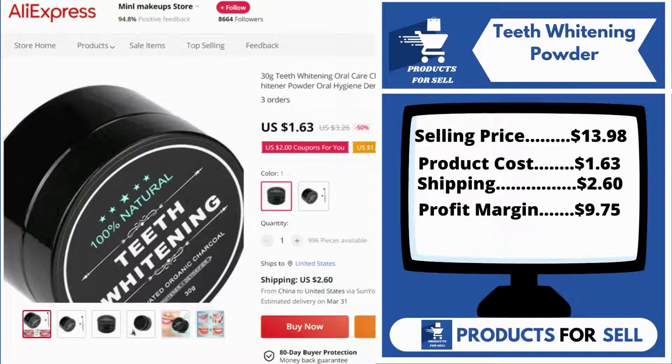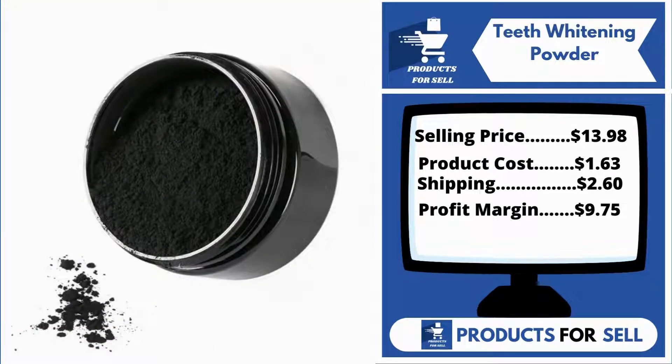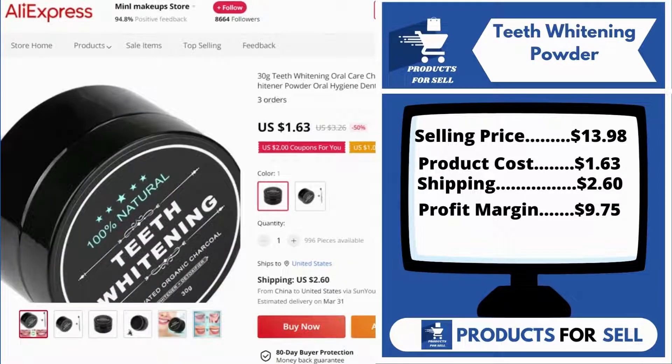Now the selling price for the Teeth Whitening Powder is just $13.98, whereas the product cost is only $1.63. Shipping is $2.60, so you're looking at a good profit margin of $9.75. Sell this product.